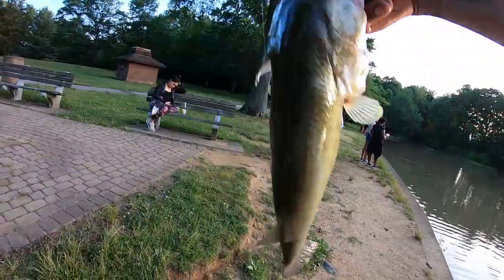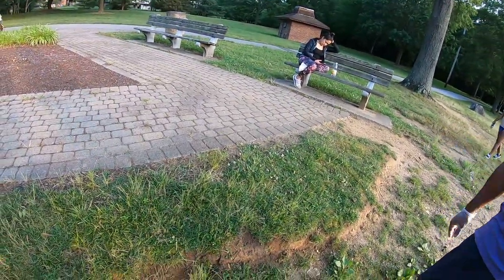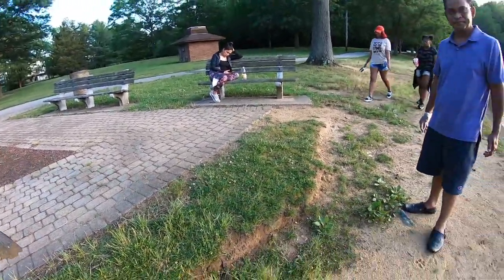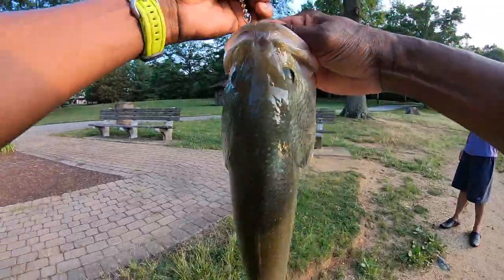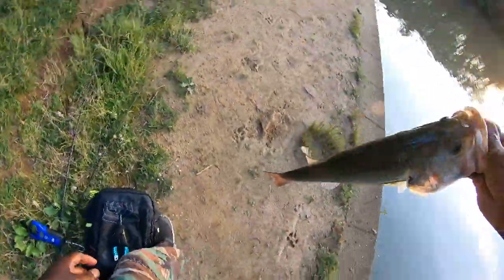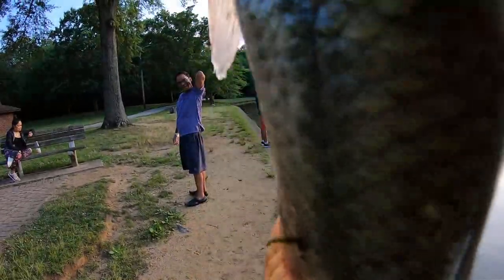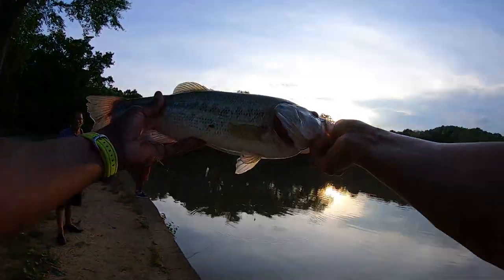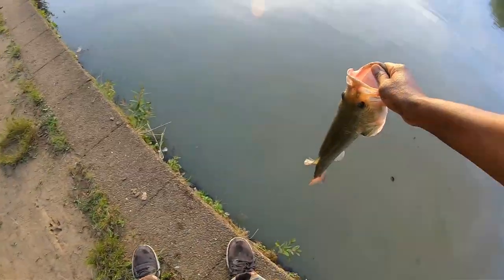Big one — about a three and a half pounder. Yep, about a three and a half pounder. Let's see what this guy weighs — 3.5. My brother's not gonna believe it. I told him there's three pounders in here. Alright guys, so finally caught one on the bandito. It's about three and a half pounds.